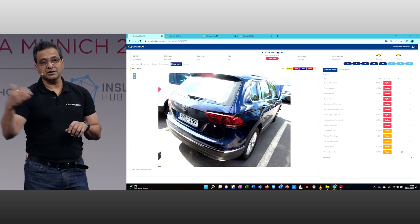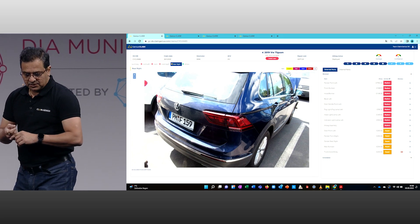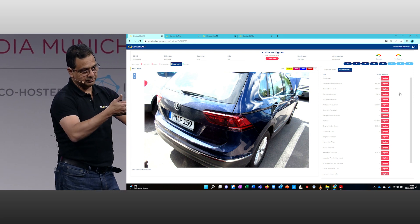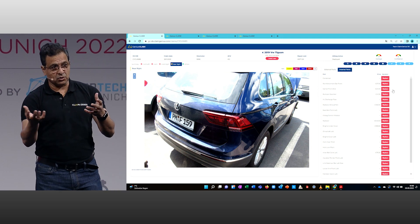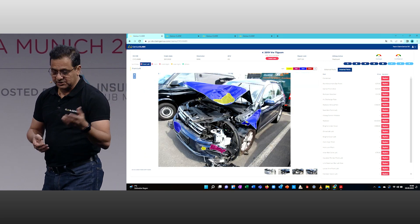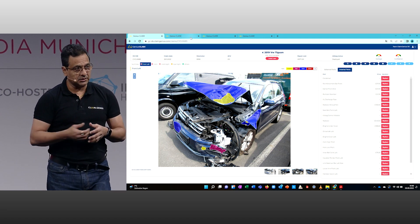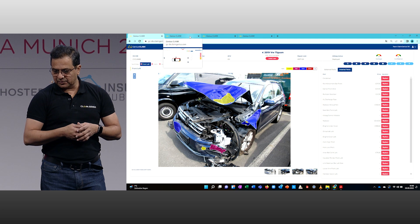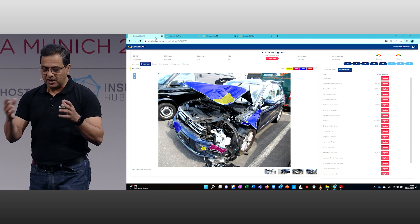We can also do the internal damage assessment — what is behind the hood. Based on this severity analysis, it tells you whether the frame is broken, whether the radiator or condenser is broken, and gives you the real-time estimate. This reduces the overall assessment time. This example is a very severely damaged vehicle, but the technology can also process a very minor damage claim as well.